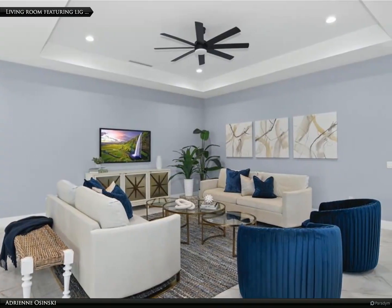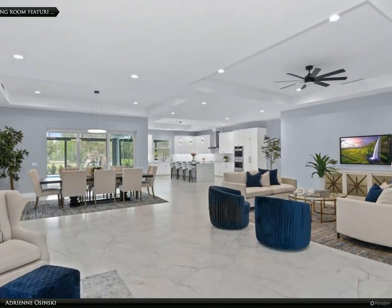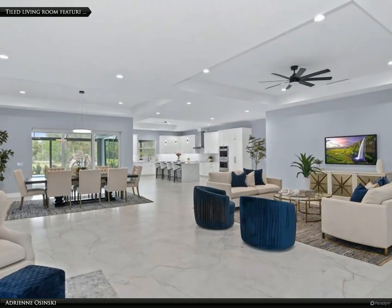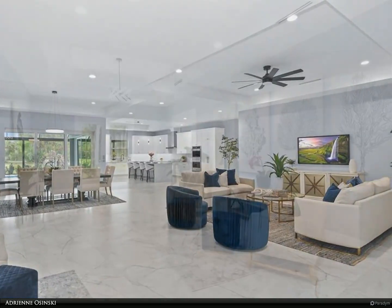The kitchen is a culinary haven with custom cabinetry, an expansive island, stainless steel Jenn-Air appliances, and an amazing walk-in pantry providing abundant space for all of your kitchen necessities.